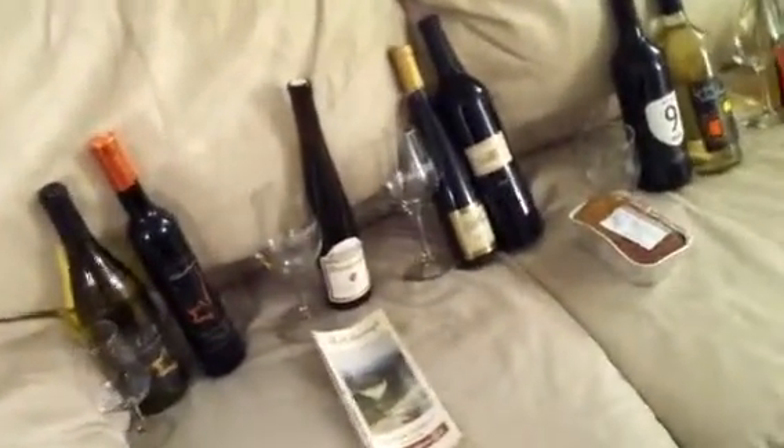This is our wine timeline for our trip through Northern Virginia. We went to six different wineries and this was the haul we got — we bought a lot of wine, but it was all once-in-a-lifetime stuff because we don't think we're going back to that area anytime soon.